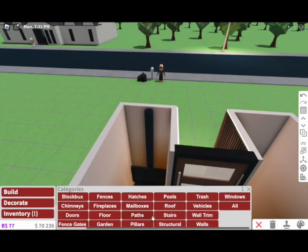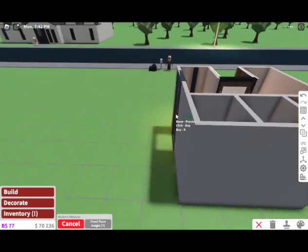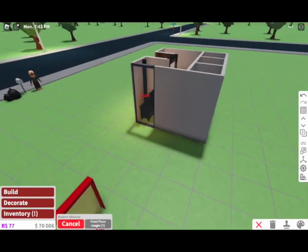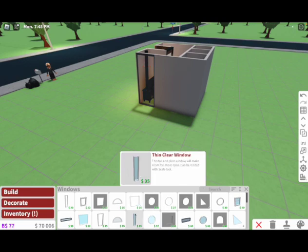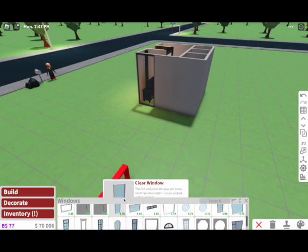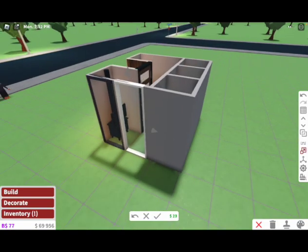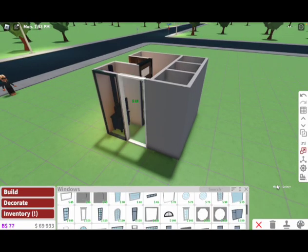I guess we can just have the TV up there like that. I want to use these modern windows, but I have a little build hack for you guys. This modern window is $230, and if you don't want to spend as much money, you grab this clear window, resize it to be as tall as the modern window, and boom — it comes out looking exactly the same.